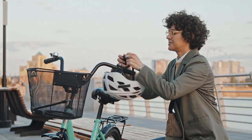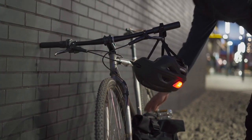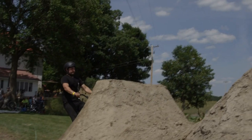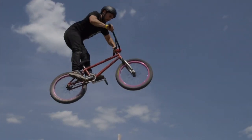For the urban explorers, commuter helmets blend style with function. Featuring integrated lights and reflective elements, they ensure you're seen in the cityscape. BMX helmets bring us to the world of jumps and tricks. Full-face protection and a sturdy build are their hallmarks, offering peace of mind for the daring.